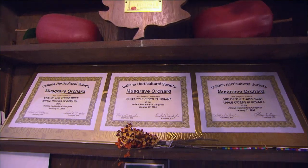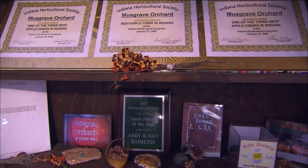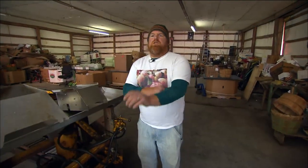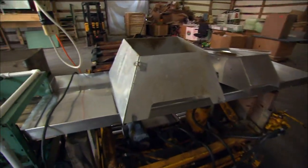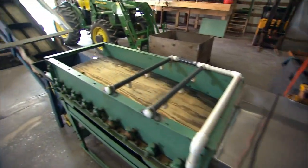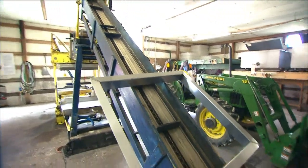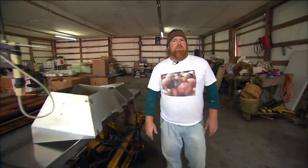Nowadays they have these newer cider mills that are compact, but we have this dinosaur. And from one end to the other it's about 30 feet long. It's got different components to it that make up the entire cider press.